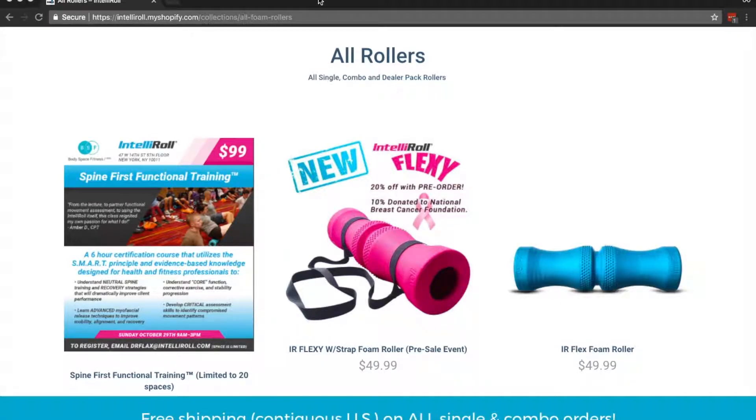Hey, what's up guys, thanks for watching this short video. Today I'm going to show you a coupon code to save 10% off any roller from IntelliRoll.com. And also if you live in the United States, you always get free shipping.